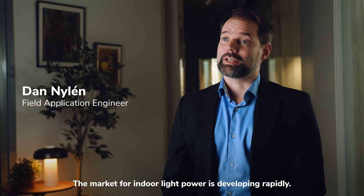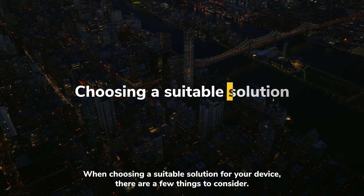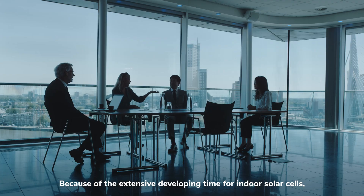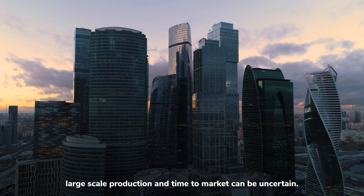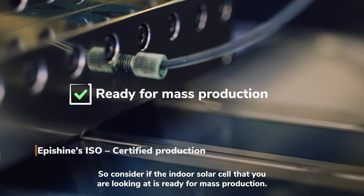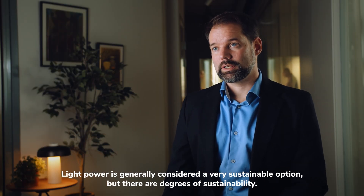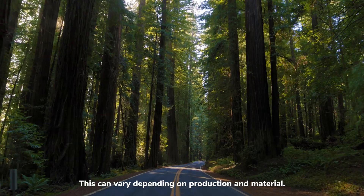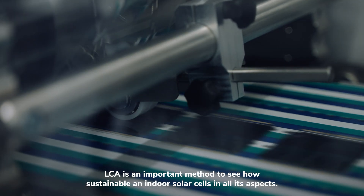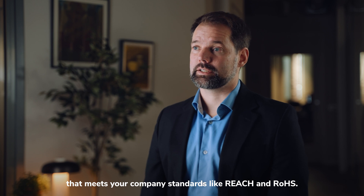The market for indoor light power is developing rapidly. There are multiple options of light power on the market today, and even more to come. When choosing a suitable solution for your device, there are a few things to consider. One thing to consider is the time to market. Because of the extensive developing time for indoor solar cells, large-scale production and time to market can be uncertain. So consider if the indoor solar cell that you are looking at is ready for mass production. Another thing to consider is sustainability. Light power is generally considered a very sustainable option, but there are degrees of sustainability. This can vary depending on production and material. LCA is an important method to see how sustainable an indoor solar cell is in all its aspects. Make sure that the solar cell that you choose consists of material that meets your company's standards, like REACH and RoHS.